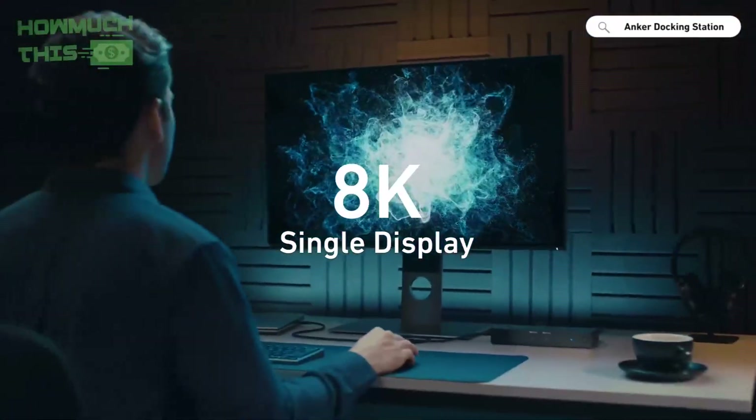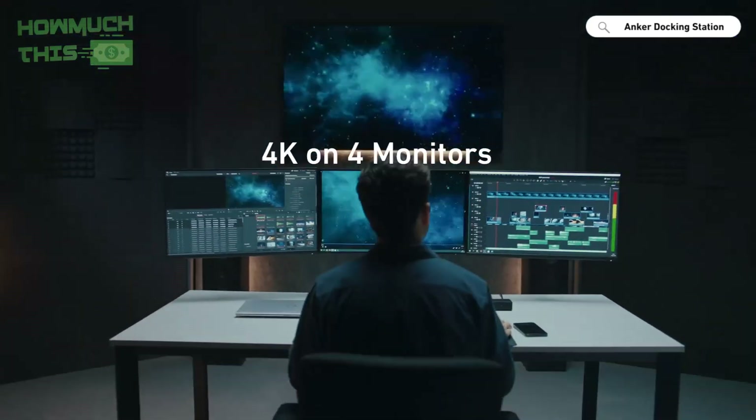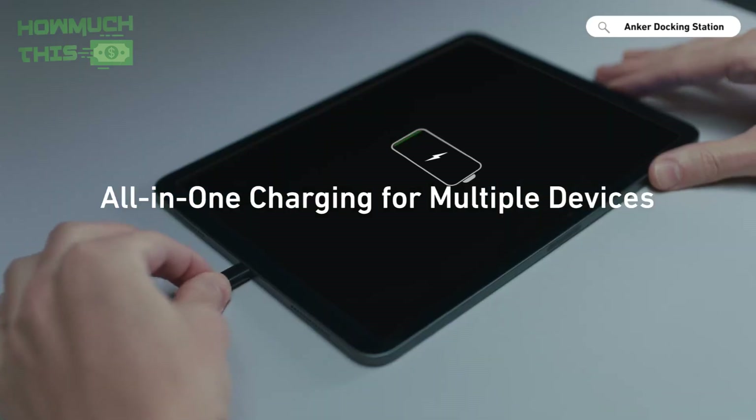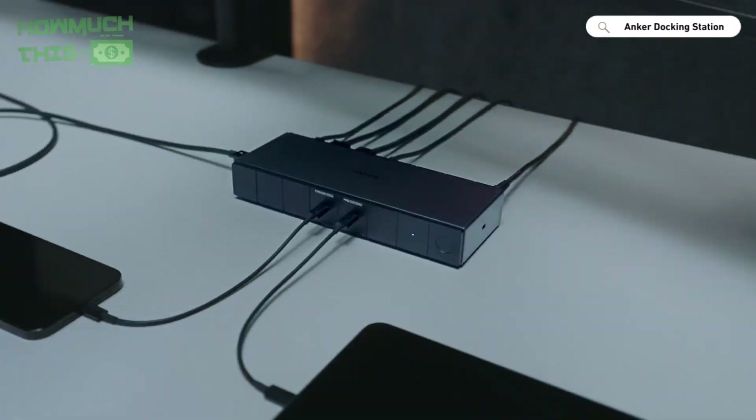The docking station also provides 100W charging for your laptop and 30W charging for other devices, ensuring all your gadgets stay powered up. The package includes everything you need, including a 180W power adapter and a 2.3ft Thunderbolt 4 cable.